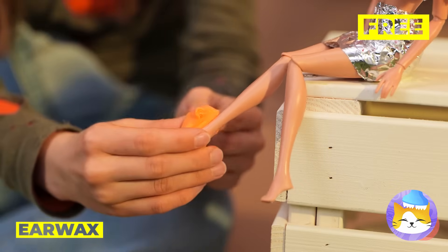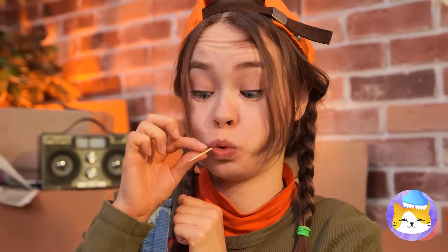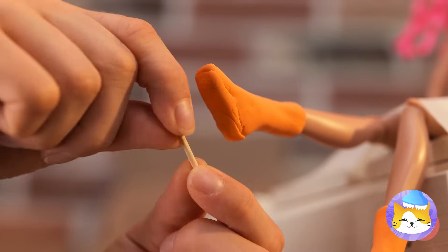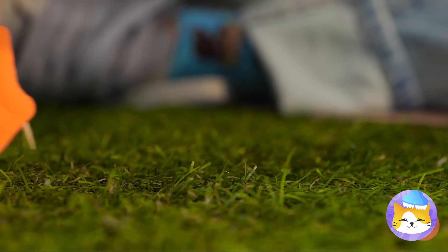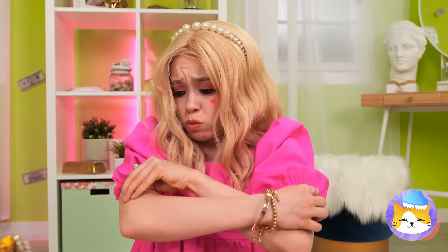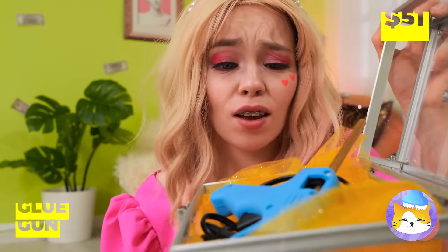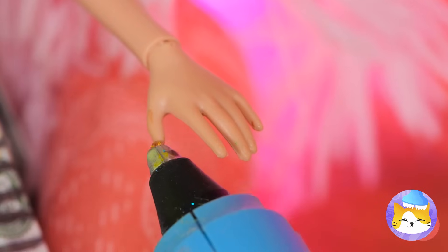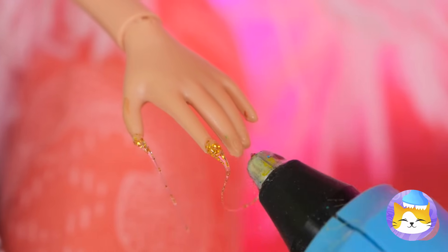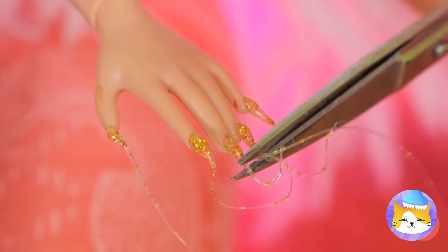Try out your new platform shoes! Now that's a lot of earwax — there's enough to make boots. How about some heels? This toothpick's two-in-one. These boots were made for walking. Guess it's time for a little manicure — let's clean those fingers.